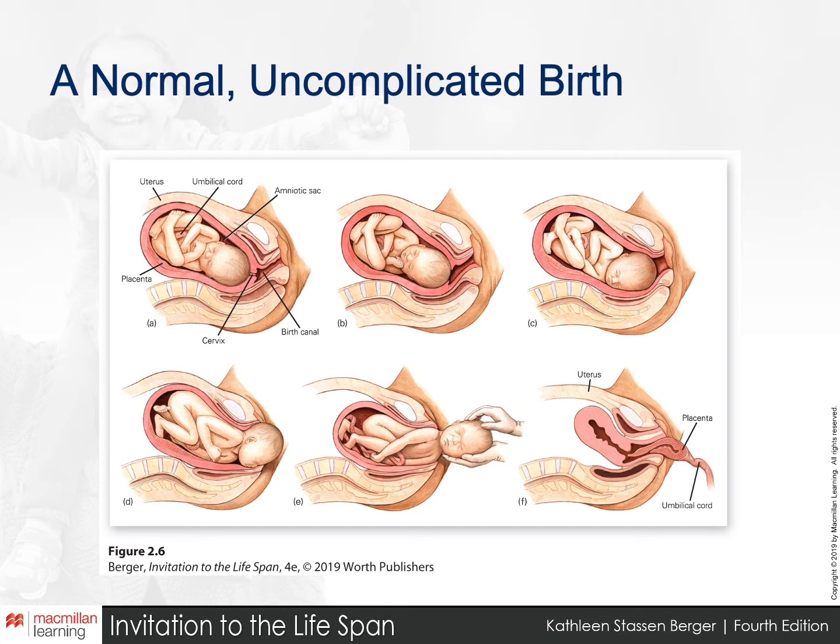The last image, F, shows the third stage of labor — the expulsion of the placenta. This usually occurs naturally, but it is crucial that the whole placenta be expelled. Birth attendants, whether a doctor, nurse, or doula, tend to check very carefully to make sure the entire placenta is removed.